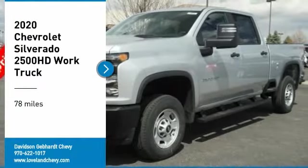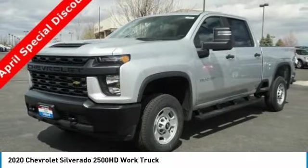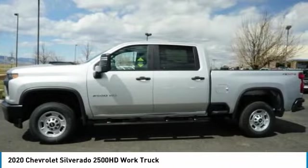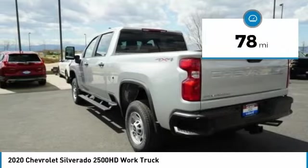Take a ride in the 2020 Silverado 2500 HD. This pickup truck pulls unlike any other. This vehicle has less than 100 miles.